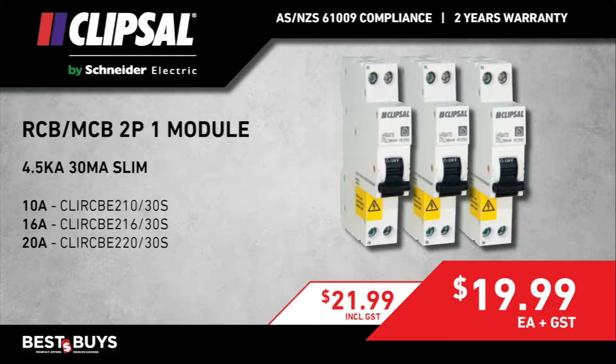The July Best Buy program includes these Clipsal range of products: 4.5kA, 30mA Slimline RCB MCB — it's a 2-pole 1-module.